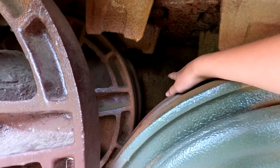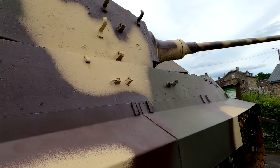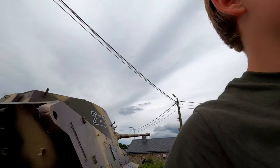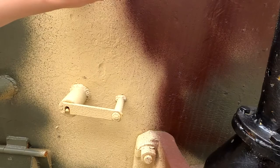The side armor of the turret would have been 60 or 80 millimeters. That would have been about 3 inches or so. And the back of the turret was also 80 millimeters — same thing. That's the side armor and back of the turret.